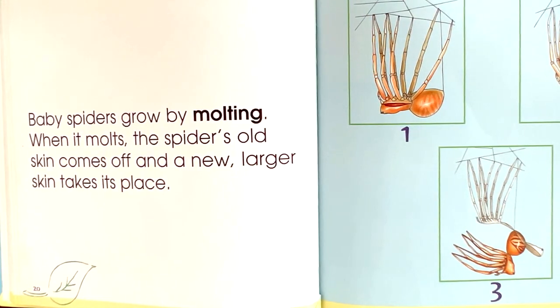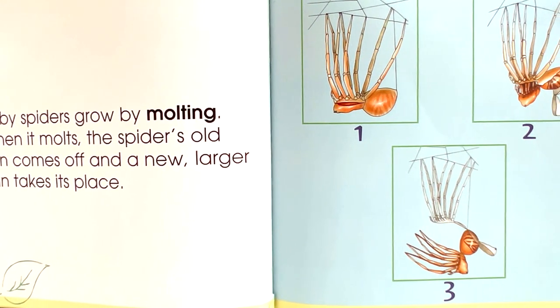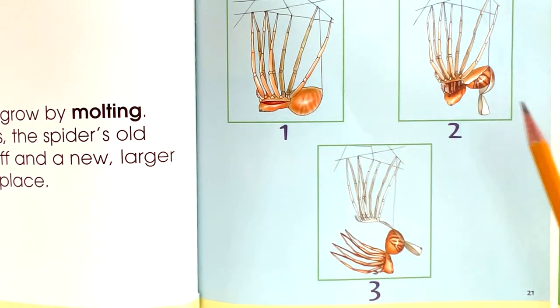Baby spiders grow by molting. When it molts, the spider's old skin comes off and a new, larger skin takes its place. One, two, three.